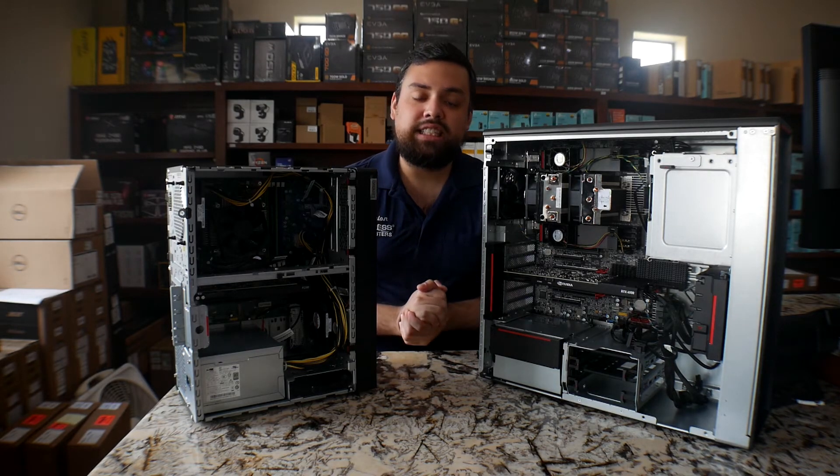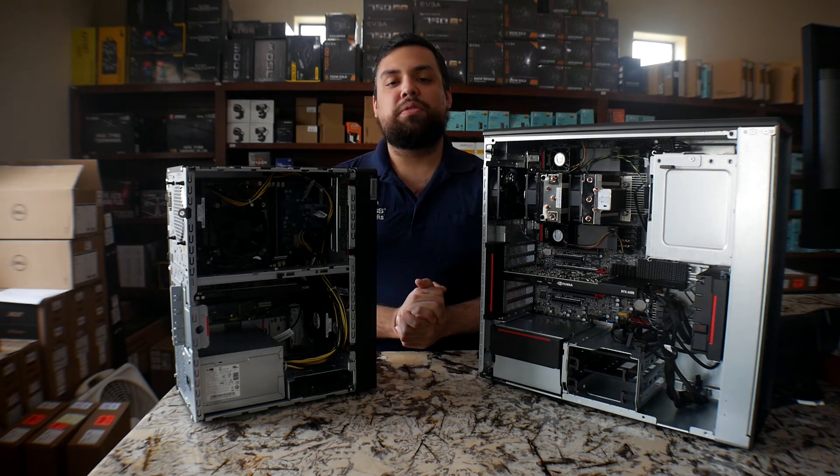So that's pretty much it for the video, guys. If you have any questions, you can always leave your comments down below. Thank you so much for watching.